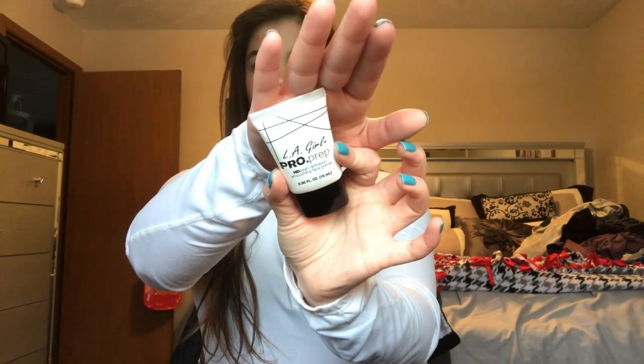The next primer I got is actually the one I used in my previous no-makeup makeup look video. This is the LA Girl Pro Prep HD Definition Primer — it's a soothing face primer. I like to use this as a pore filler rather than an all-over face primer. I have really big pores and I like trying out different pore-filling primers. So far it looks good with makeup and I'll keep you updated.